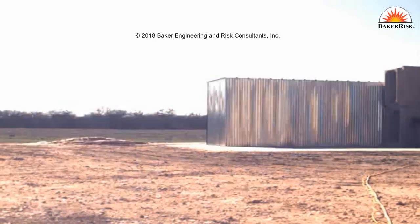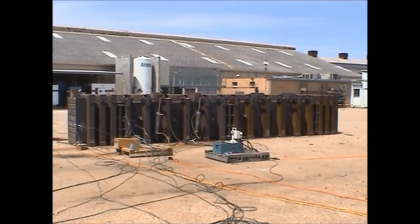However, with appropriate structural design methods, a barricade or enclosure can be safely used for protection. This video shows an enclosure safely containing a projectile weighing over 100 pounds that was launched during a 17,000 psi hydrostatic test.